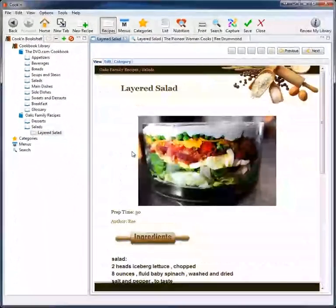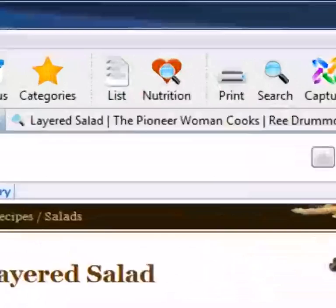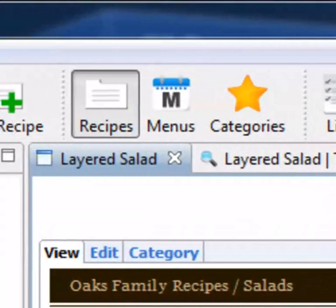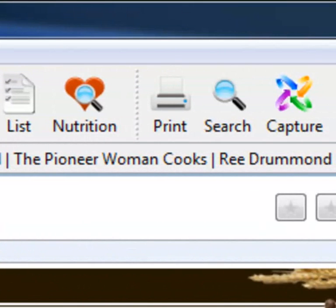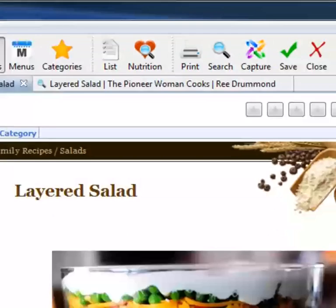With your recipe in Cookin you can do all kinds of things. You can adjust serving sizes, analyze nutritional value, combine the recipe to make a menu and a grocery shopping list, print it, email it, or sync it with your mobile device. It's awesome.